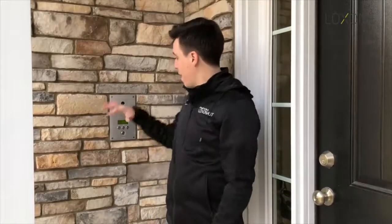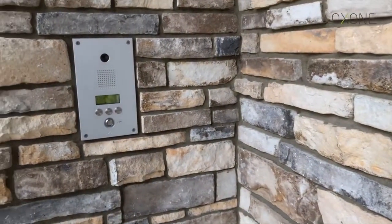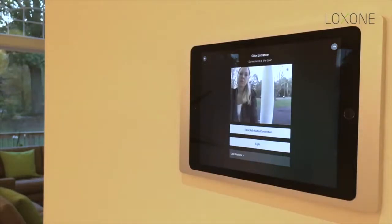Before we even go inside, we have our video intercom outside. It lets us see whoever is out front of our door, get notifications through our smartphone or tablet, and we can speak directly to whoever is out there.